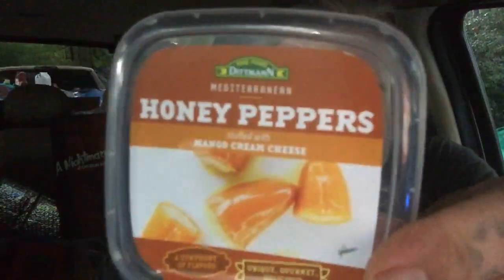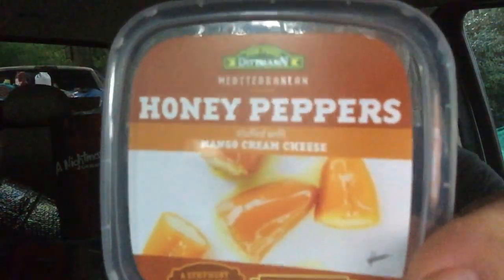Apparently they're not hot sellers. My dad said they're all over the shelf like no one's bought them besides us. I might have to get me some more of them. In case you're looking to try these things — Ditman Fine Food, Mediterranean honey peppers stuffed with mango cream cheese.